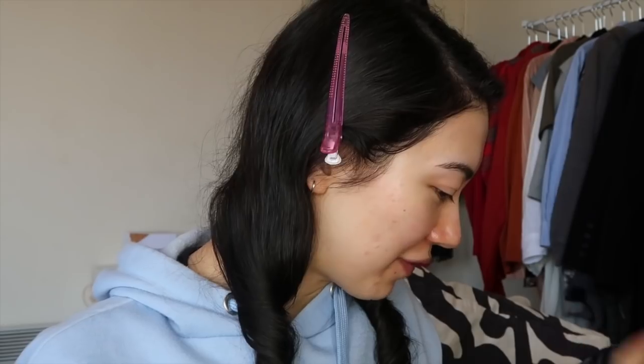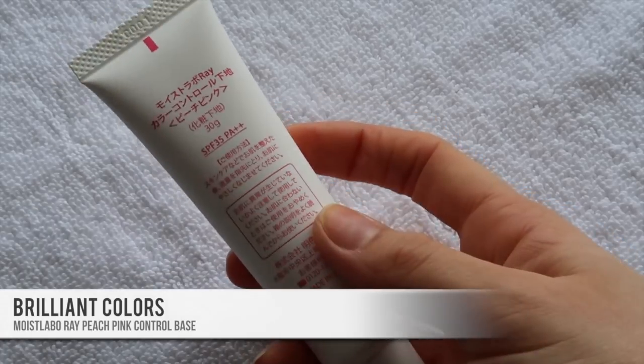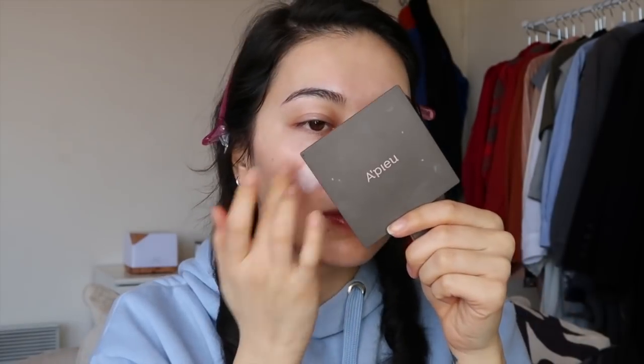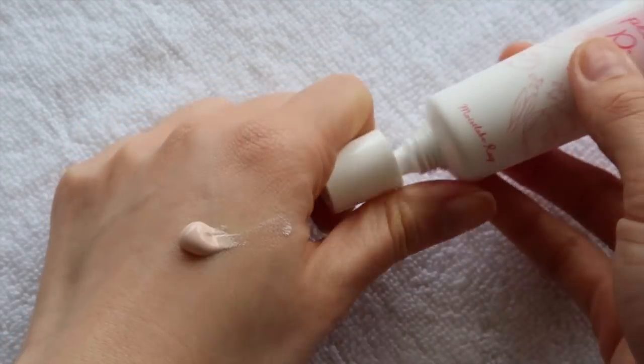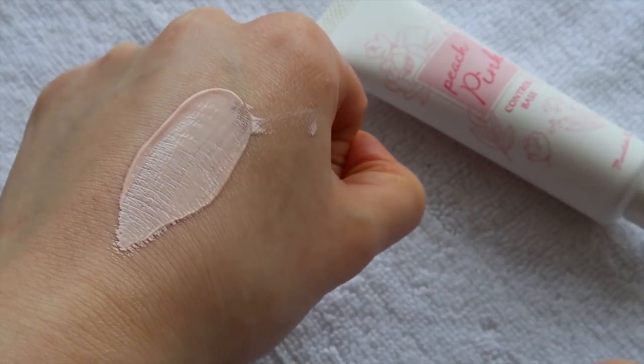Alrighty, where to begin — this lighting is really not doing me any good today. I believe I have pretty much everything for a full look but if I don't, I may have to substitute a couple of things. First would be primer — I have the peach pink primer by Brilliant Colors. It's actually a bit more watery than I thought. I'm just gonna blend this out with my fingers. It's supposed to give you more of a softer and brighter complexion, and it is brightening quite a bit already. The texture is quite fluid but blends pretty easily. It does help blur the situation on my nose. Primer done — it definitely helped brighten my complexion and the texture is quite nice.